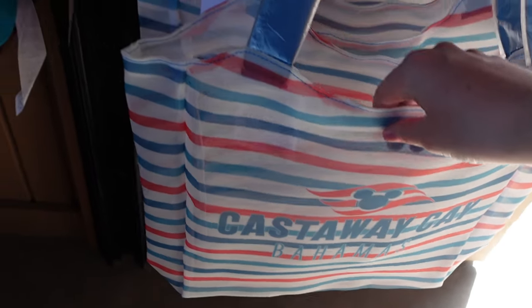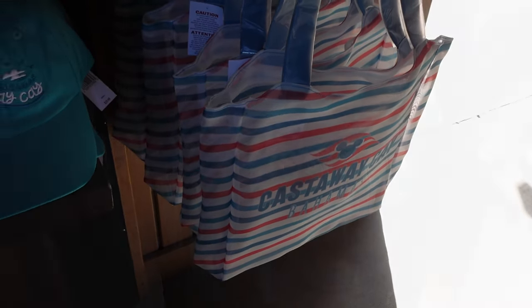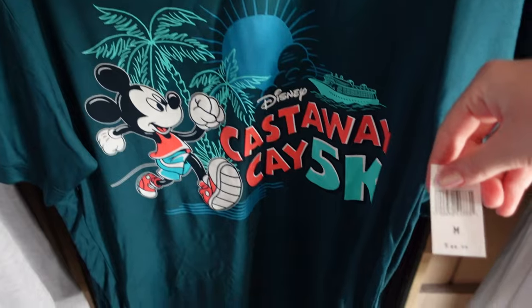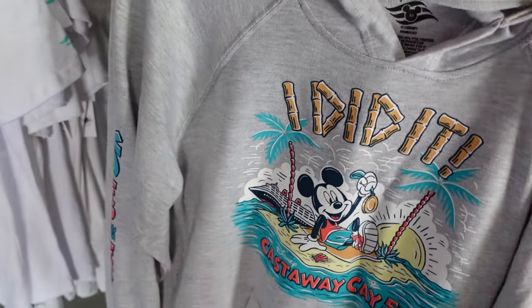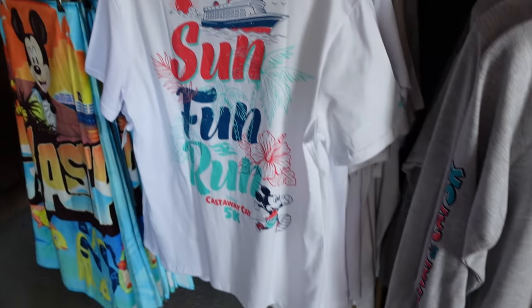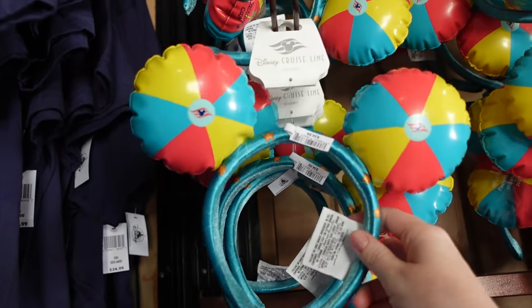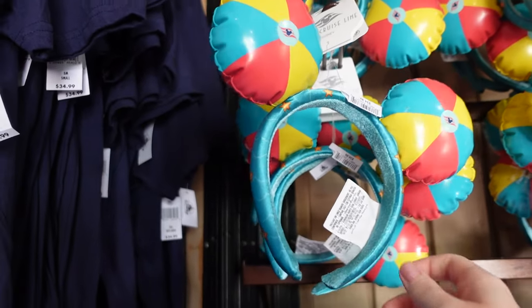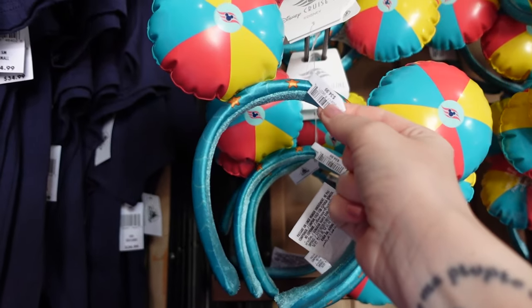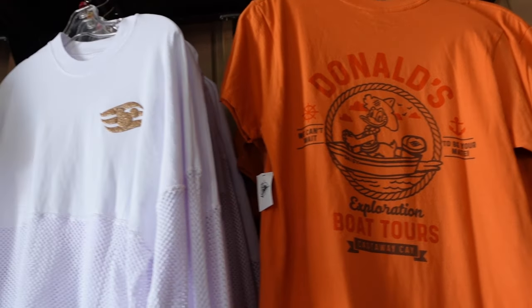I like this one - it's breathable, like a breathable mesh. That one's $39.99. This is a Castaway Key 5K shirt - they do have a running track - and that one's $44.99. And look at these ears! They're Castaway Key ears shaped like little life rafts with 'Castaway Key' on them. Very tempted - they're $34.99.